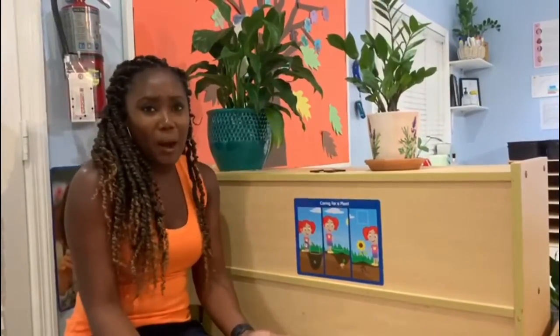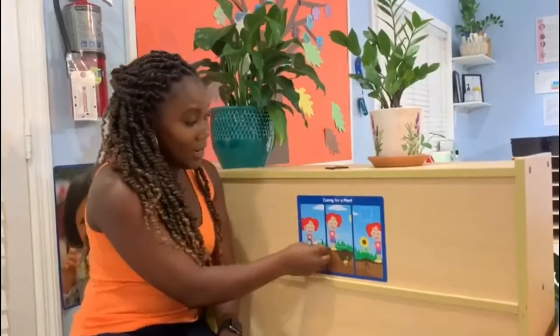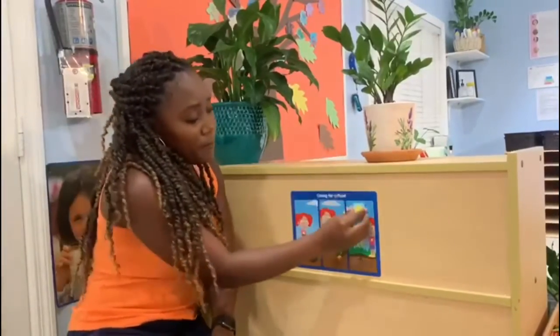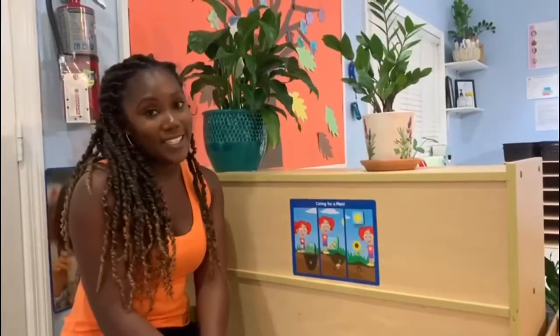How can we make our plants grow? We need to make sure we have some soil. We also will need a bit of water. And also some nice sunshine and fresh air. Those are the things that our plants need to grow.